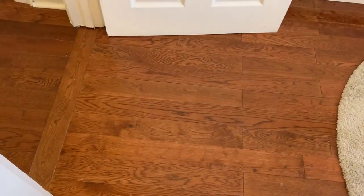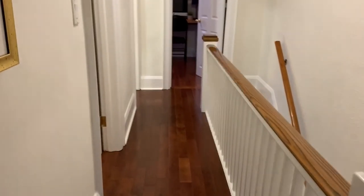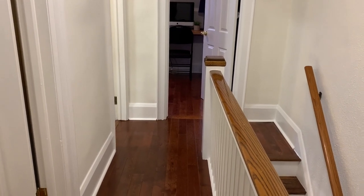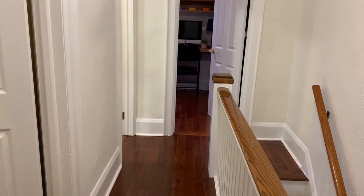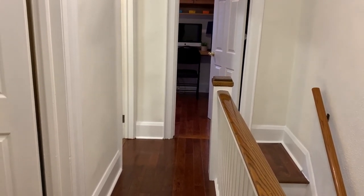They've also redone the floors upstairs as well. That is Ranley — it is an amazing house. We will be having a Twilight open house on Friday from five to seven, and a public open house Saturday and Sunday from two to four. I hope you can come see it, and please let us know if you have any questions at juliekinnear.com. Thanks so much, bye!